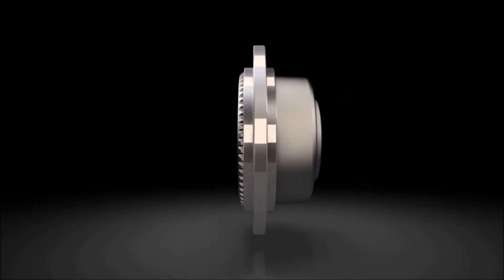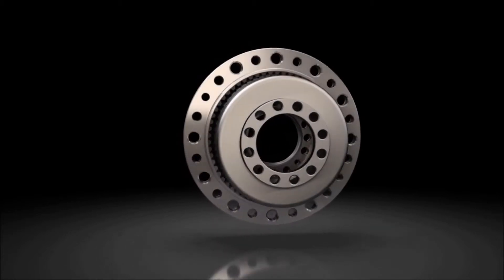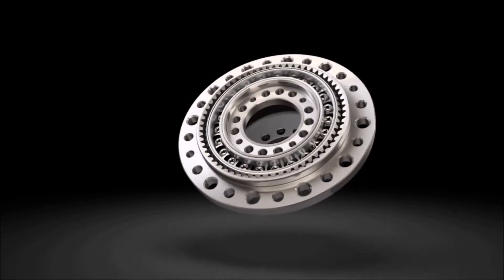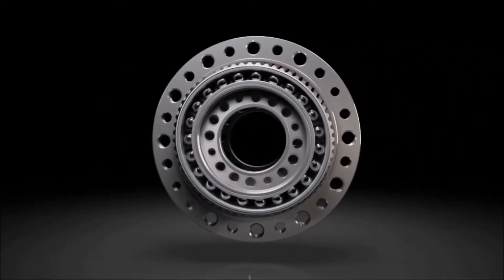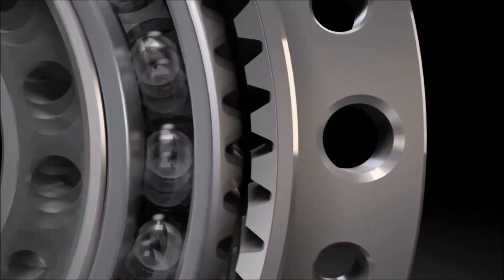The zero backlash harmonic drive gear units offer excellent repeatability measured in arc seconds with no backlash in the gear teeth during the entire life. Ratios from 30 to 1 to 320 to 1 can be achieved within a single stage. This core competence makes Harmonic Drive AG the technology leader in precision motion drives.